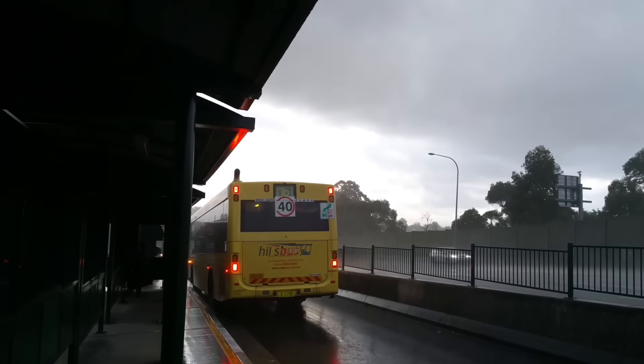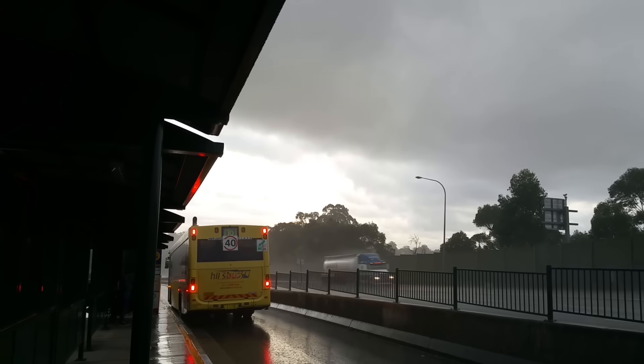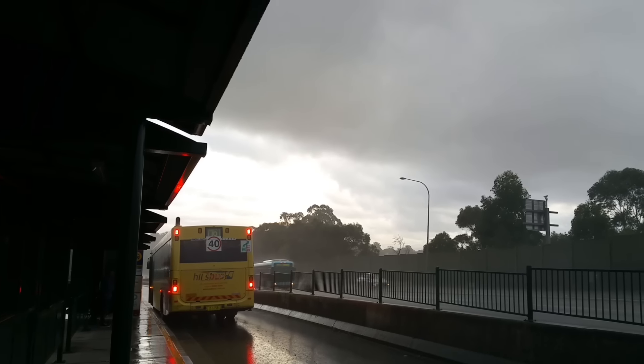Anyway, MO 9358 on an M61 to Castle Hill. And the Busways, MO 1050.